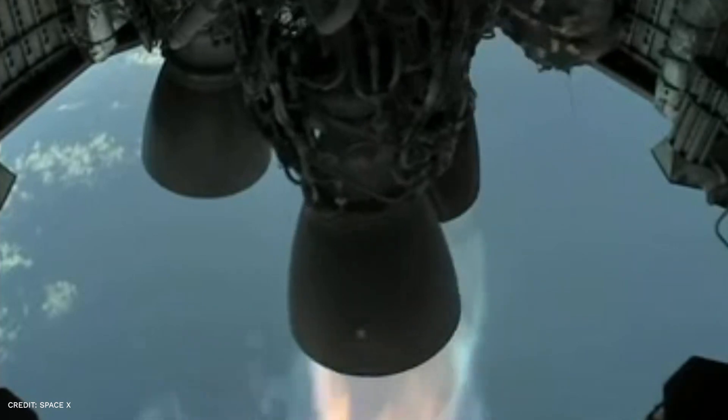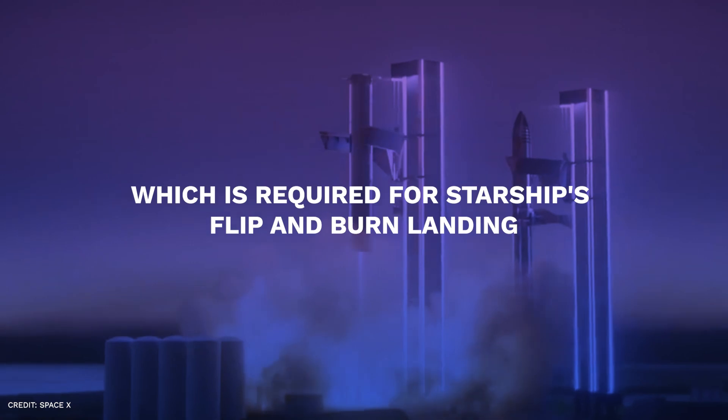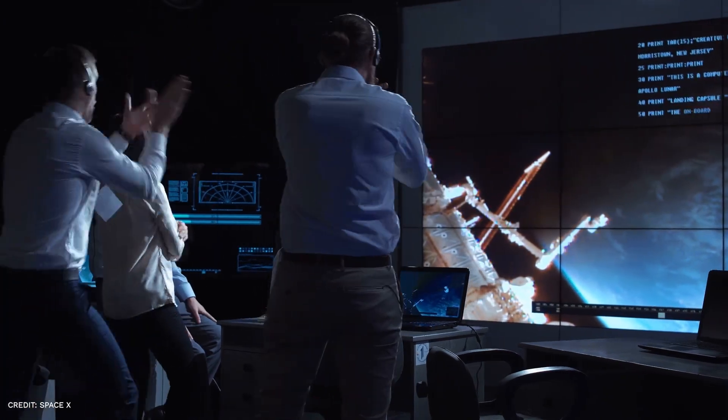One of Raptor's most astounding specs is its gimbal range. The engine can gimbal 15 degrees on the Y and Z axes, which is required for Starship's flip-and-burn landing. A gimbal range of 15 degrees is quite large — the RS-25 gimbals to 12.5 degrees and the SpaceX Merlin engine gimbals to only 5 degrees. So this is quite an achievement for SpaceX.